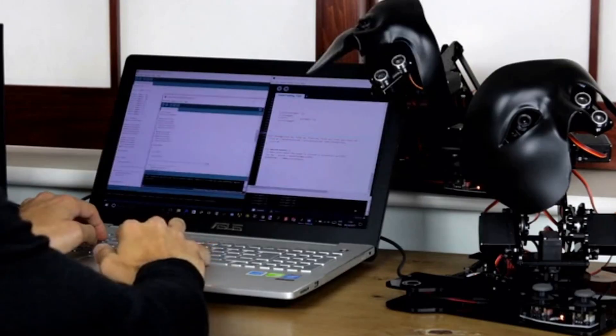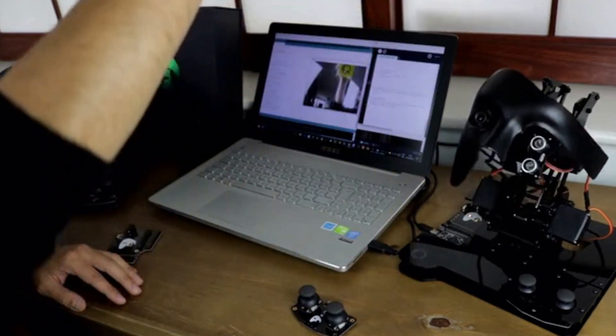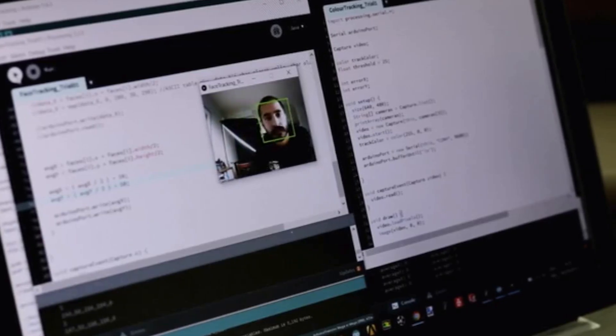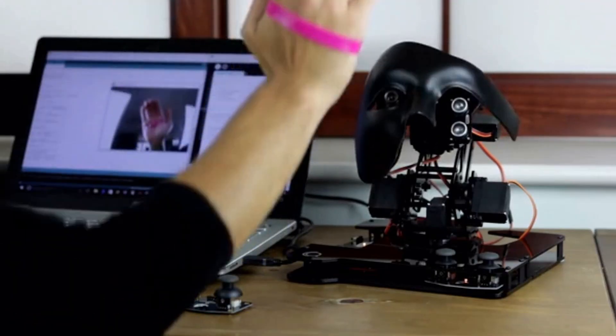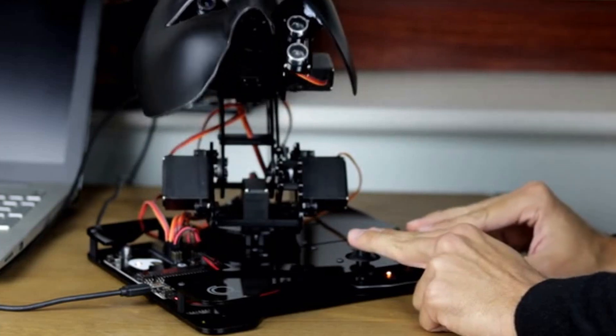You can control the robot by turning and guiding the device with the joysticks that come with the device. It should also be noted that Nova is an open-source project, therefore all its functions can be changed and improved depending on the owner's wishes.